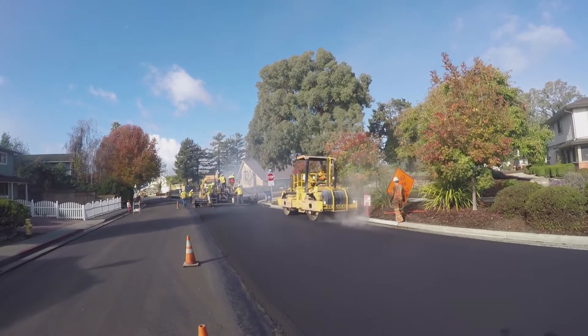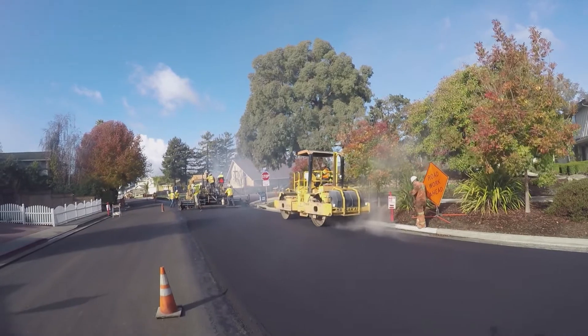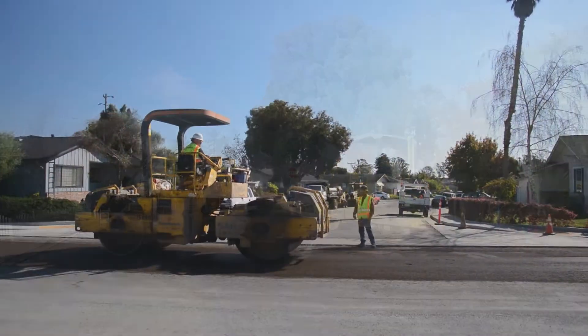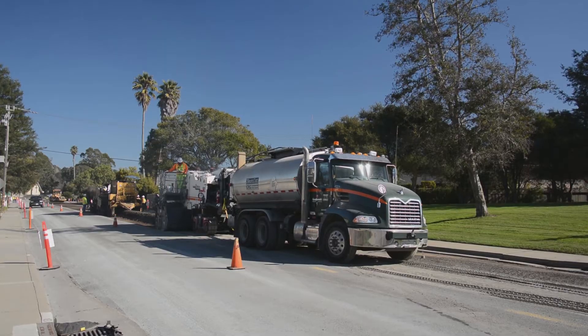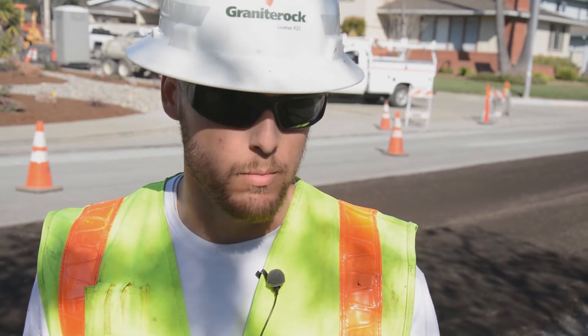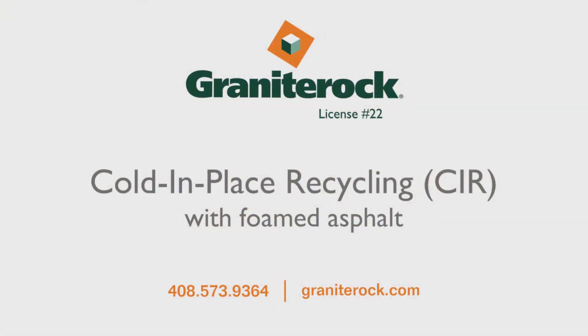This method allows us to get the project done as quickly as possible. In my experience, convenience for the public is a huge priority for us as a construction company. We want to make sure that we're getting it done as quickly and as safely as possible. For more information about cold-in-place recycling using foamed asphalt, call Granite Rock or visit us online at graniterock.com.